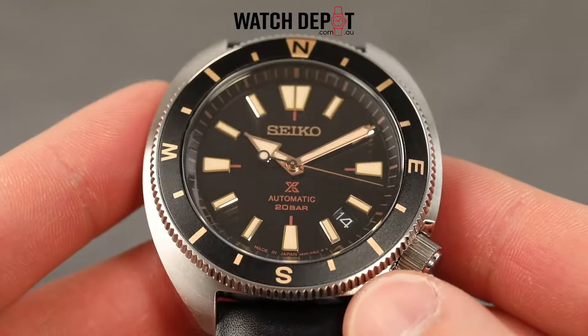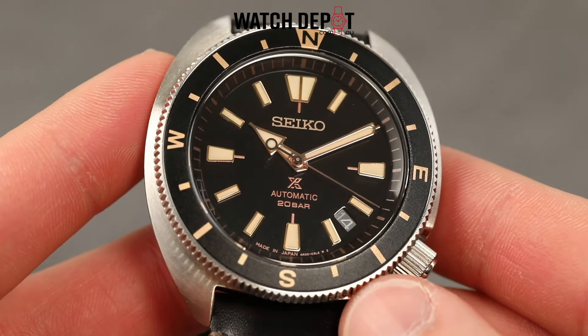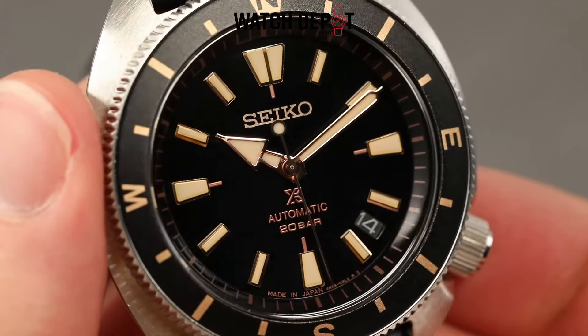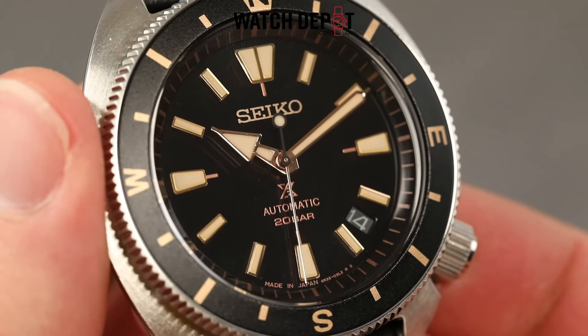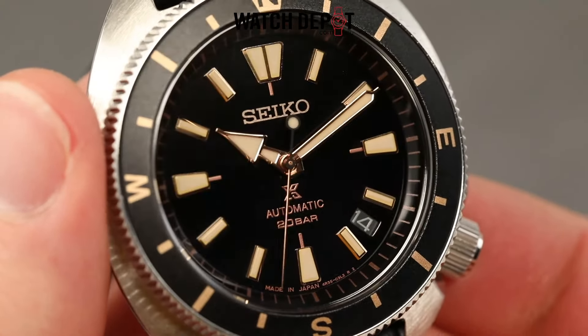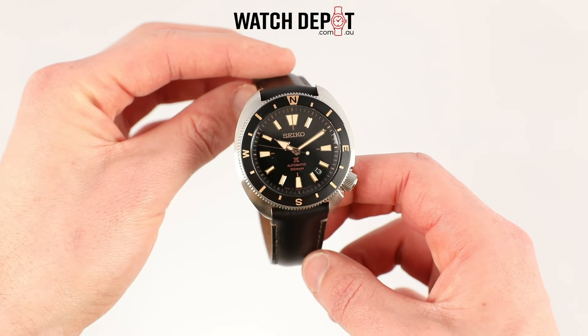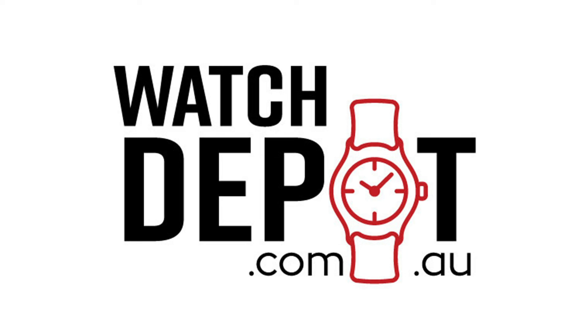Overall, a lovely looking piece. You could wear this one with a suit or with jeans and a t-shirt — it's super versatile, and I bet you'll get compliments with this watch. It is absolutely stunning. Let me know what you think in the comments down below. Make sure to subscribe for more watch content, and I'll catch you in the next one.